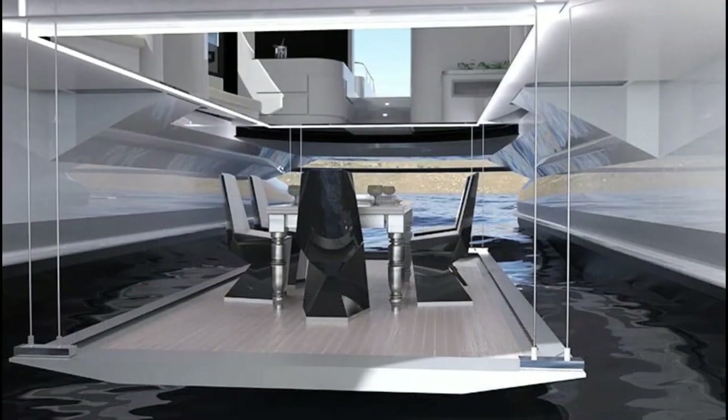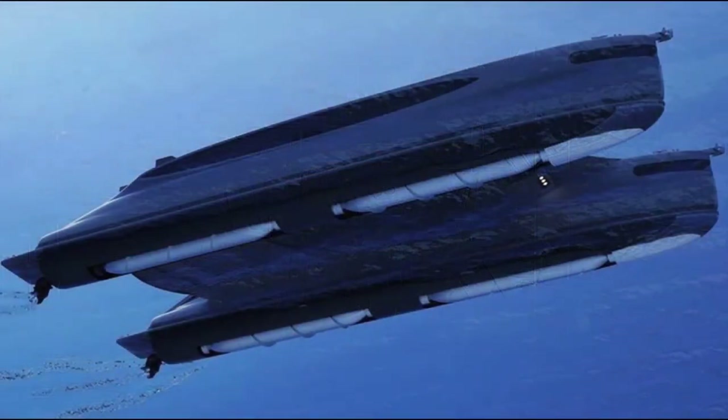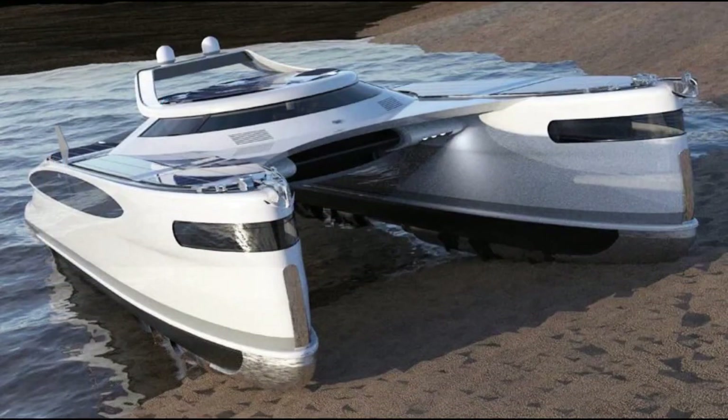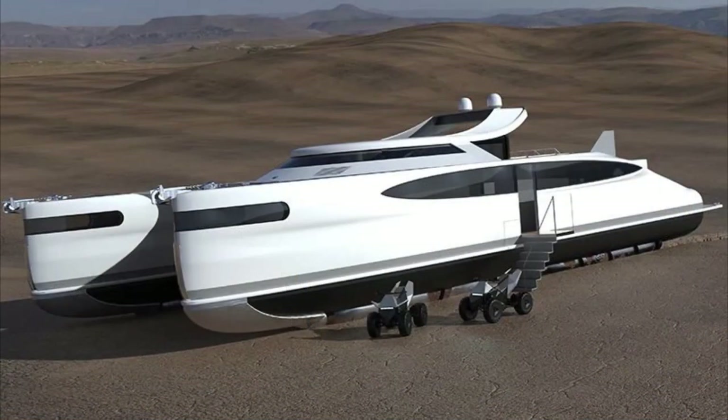Aerodynamic design is essential for optimizing the energy efficiency of solar-powered land yachts. A streamlined and lightweight body reduces drag, enabling the vehicle to move more efficiently. Additionally, smart design can incorporate features like retractable flaps or wings that automatically adjust to optimize solar energy capture.